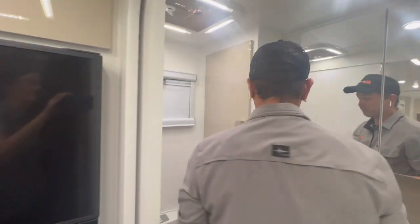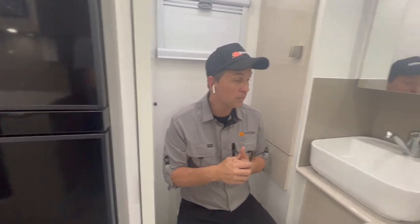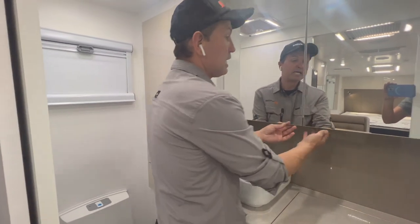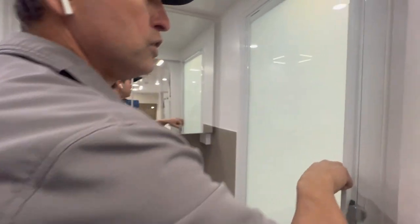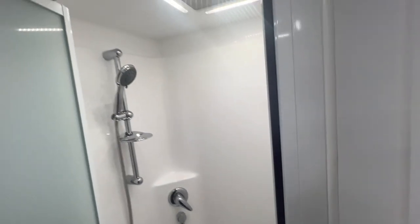Coming into the ensuite, there's great hanging space in there as well. Plenty of room to sit down and move around in the ensuite area. Another great feature is a deep bowl so you can really get in there and wash your face. Beautiful hidden storage, a great mirror for shaving or makeup, and a nice decent-sized shower mould — an impressive feature on all of our vans.